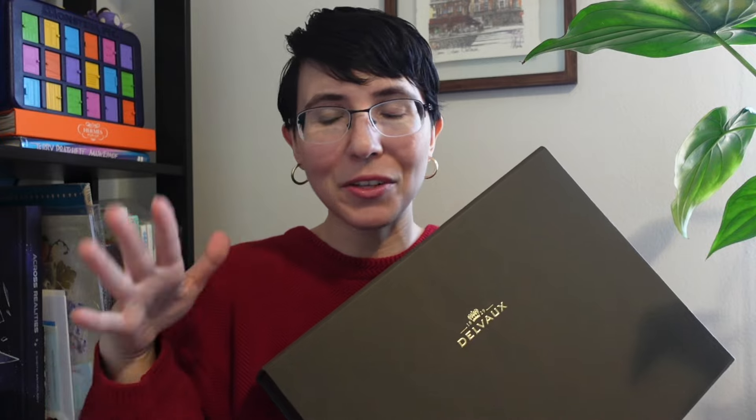Delvaux is honestly one of my favorite luxury houses. They have a rich history and heritage. I love the bags, the quality, the craftsmanship, and the leathers they use. I have a really big love for the brand itself, and I was so excited to add another bag to my collection. Delvaux has been around since 1828 — they're so old and so richly established. I just think Delvaux is an unsung hero of luxury leather goods. I have several videos on Delvaux, including my Briant unboxing and a what-fits review.